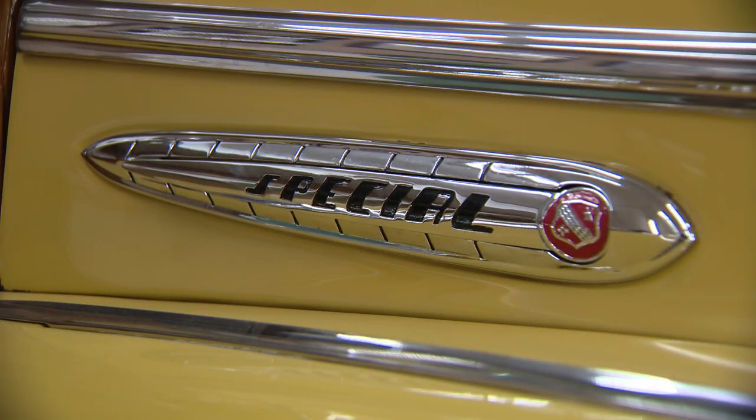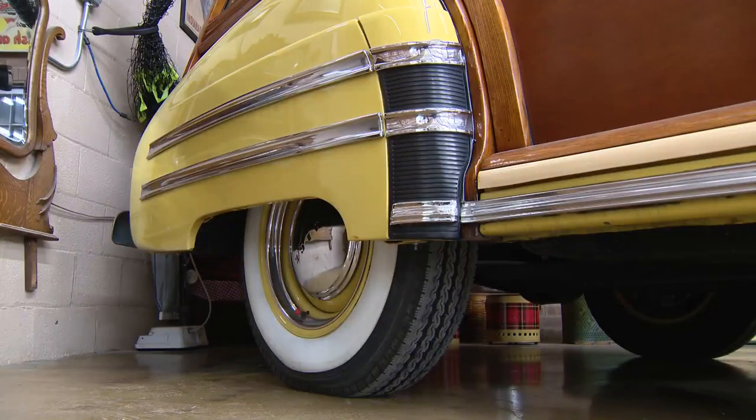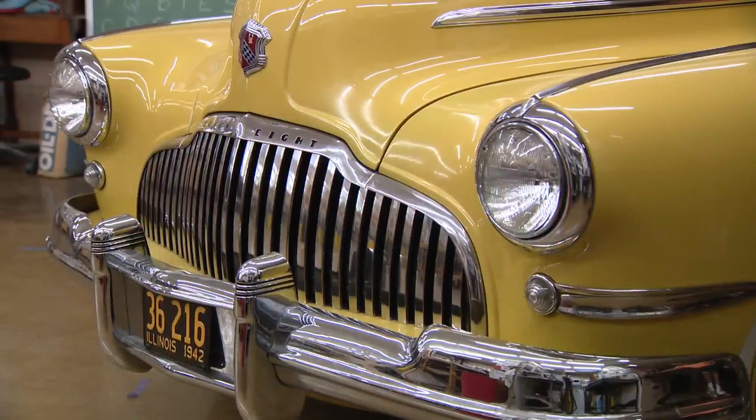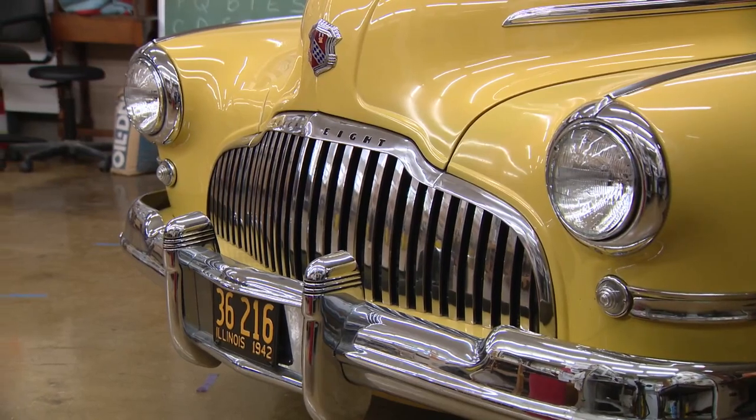So this is my 1942. The brochure calls it an extra special station wagon. There's only four of these cars known to exist right now. There may be some of them still in a barn somewhere.